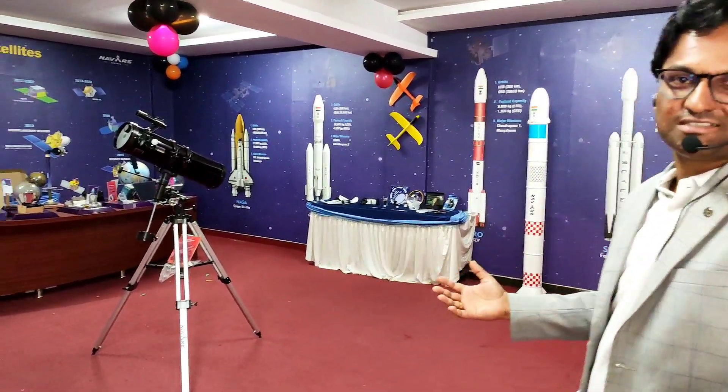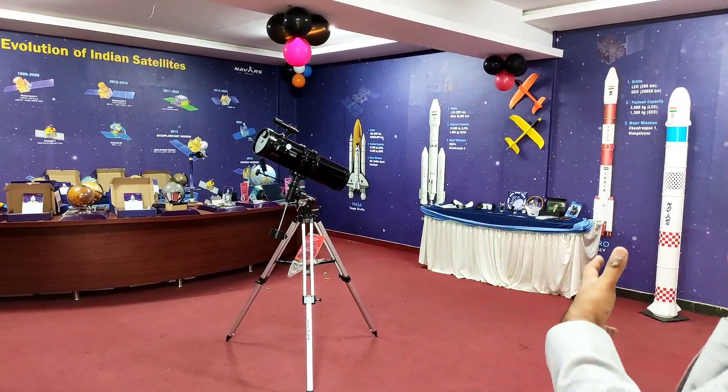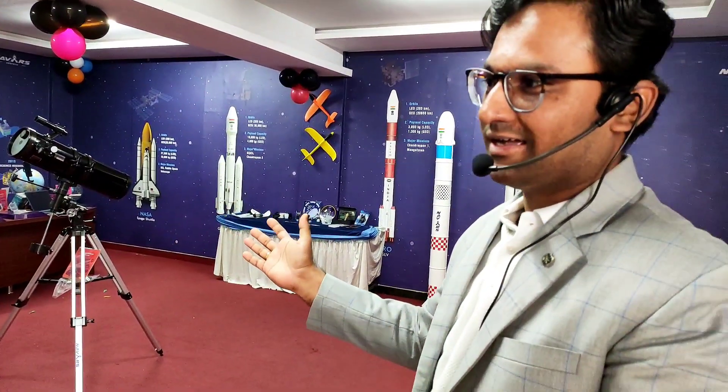Here is the space lab — you can see a lot of equipment here. Let us walk through what the space lab is. When we talk about space, it obviously excites everyone, and especially for students it excites a lot.